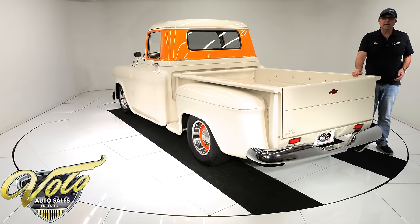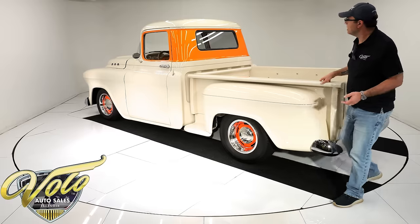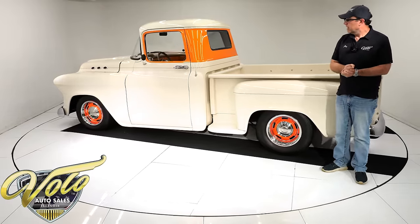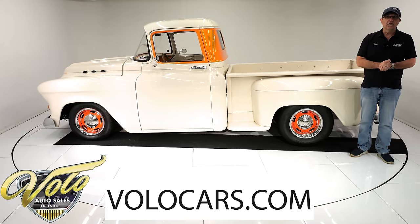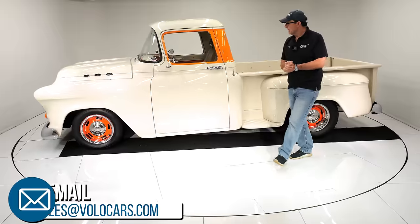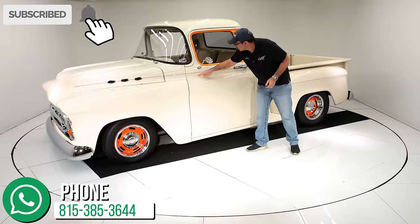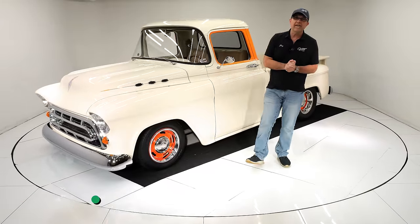It has all the upgrades to make it a comfortable driver — air conditioning, power steering, power disc brakes, comfortable power seats — and it's a show quality truck. Go to volocars.com. Salesmen can help answer your questions, including how to get this delivered to your door and how to get it financed. Earlier I said there was a crack somewhere — it looks like just a thin line right there. So there you have it. Thanks for watching.